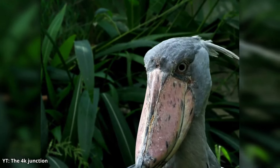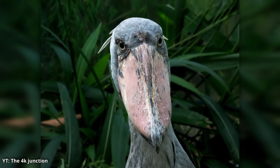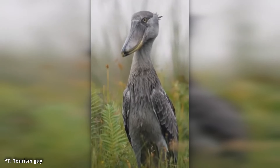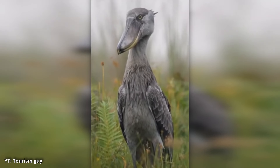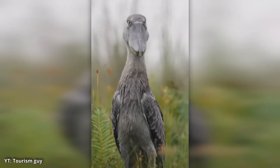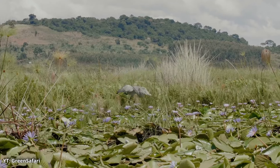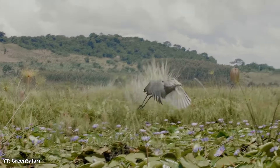Shoebills are known for their slow, deliberate movements. While most birds fly or move quickly to escape threats, the shoebill takes a different approach. It prefers to remain still, using its quiet presence to blend in with its swampy environment. This patience is an asset when hunting, but it also lends to the bird's eerie, almost otherworldly aura. Interestingly, shoebills rarely fly unless absolutely necessary. When they do take to the skies, their wingspan can reach an impressive 8 feet, giving them a grand, yet surprisingly graceful appearance in the air.